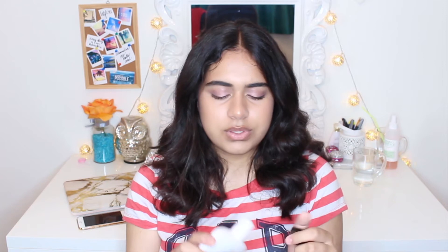Next thing is the Olay Beauty Fluid Day, which is basically a moisturiser. I bought this quite a while back, and I really, really like it. It's super smooth and makes your skin feel super smooth, but it has that smell that Olay always has, and I don't know why they have that smell, but I don't really like it. It just kind of puts me off — is anyone with me on this?